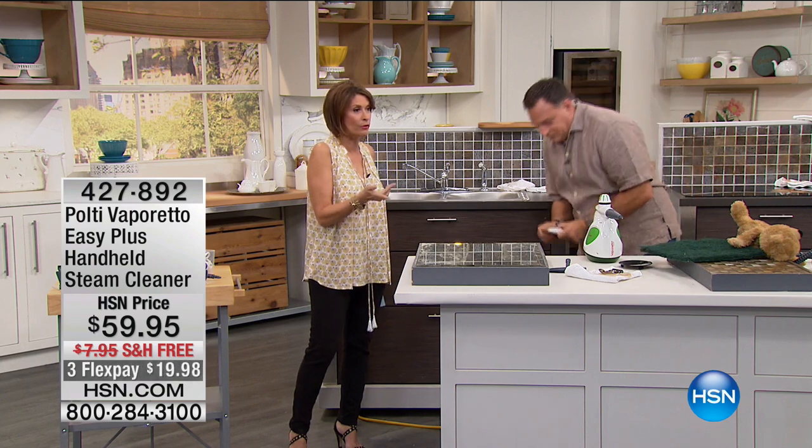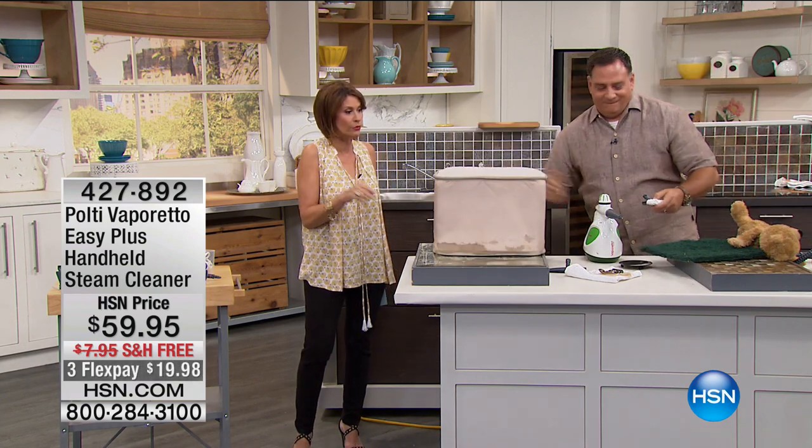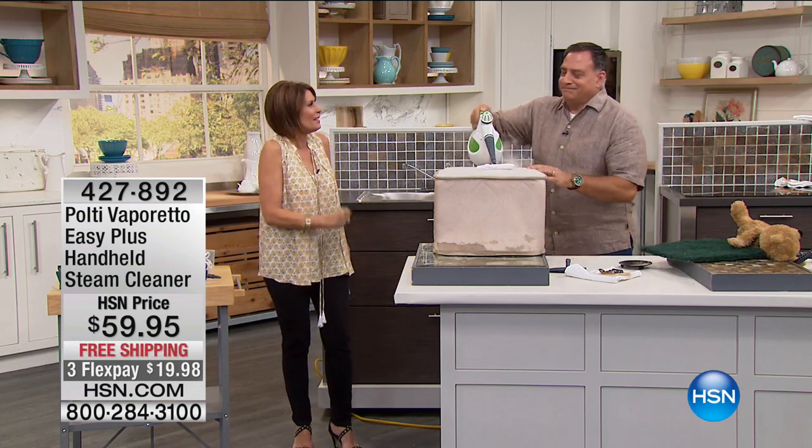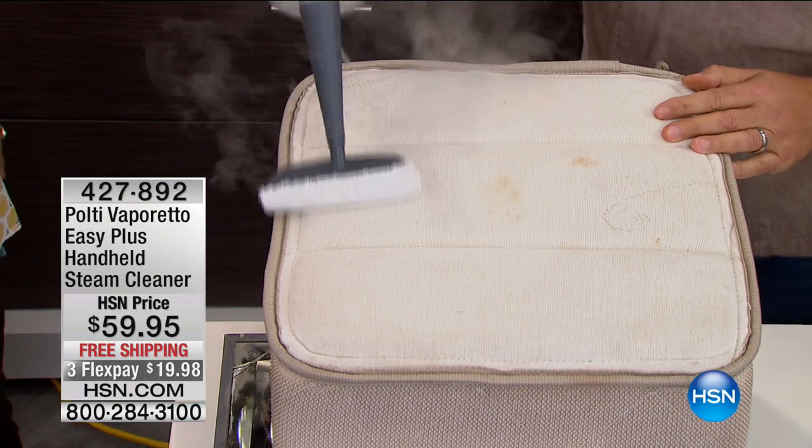Again, with people now ordering it, we're down to the final 200 left, so stay in the ordering process. You're going to love it, you're going to use it, and you're going to clean better — and kill dust mites.